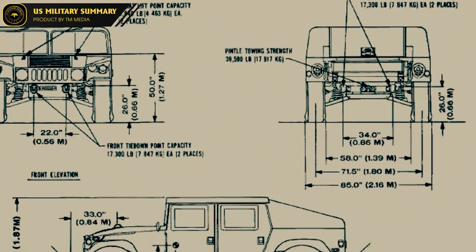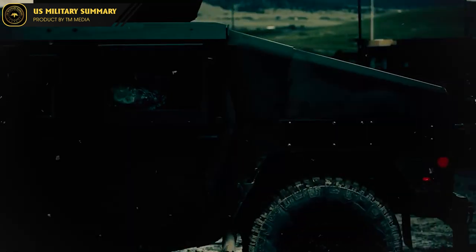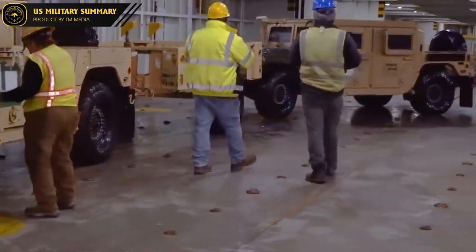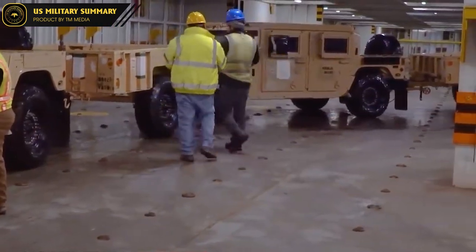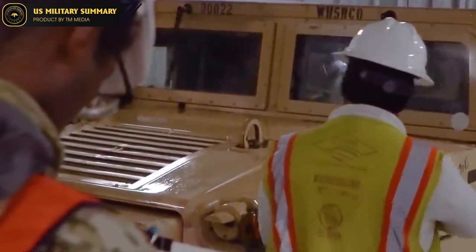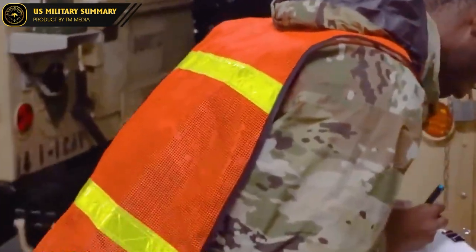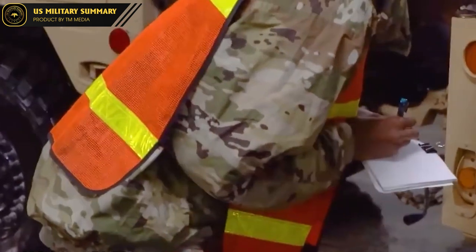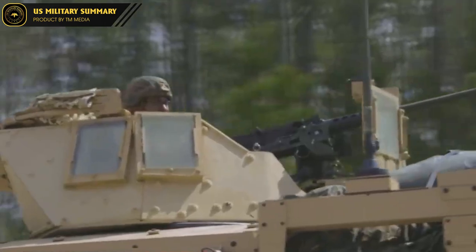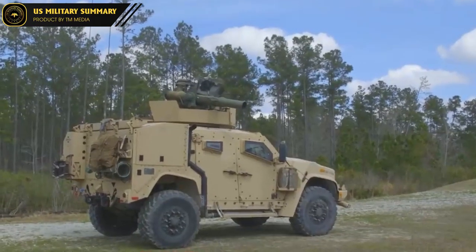Over the years, the HMMWV has undergone several updates and improvements to keep up with the changing needs of the US military. Some of these updates have included the addition of more advanced communication and navigation systems, improved armor protection, and more powerful engines. Despite these changes, the core design of the HMMWV has remained largely unchanged. Today, the Humvee continues to be used by the US military and its allies around the world, and it remains a key part of many modern military operations.